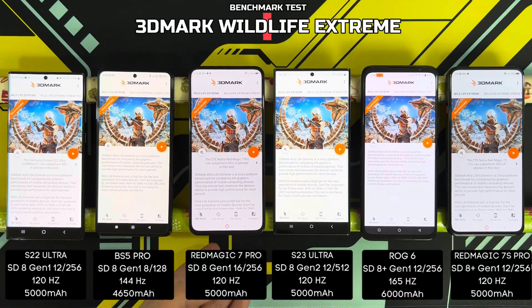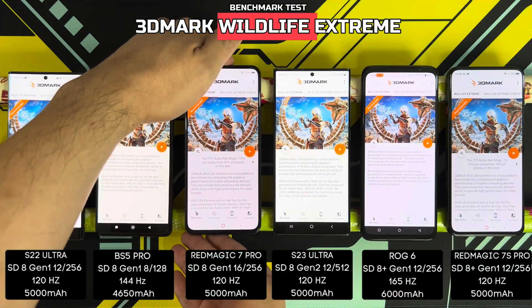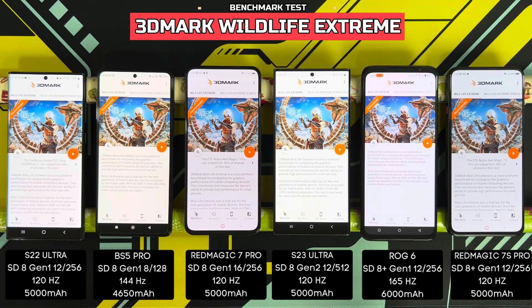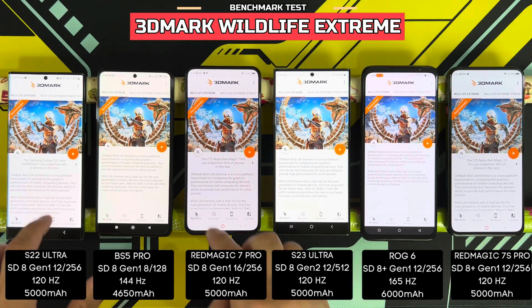Moving on to the next test, which is the 3DMark Wildlife Extreme. Starting the test in 3, 2, 1.